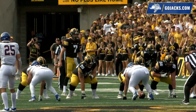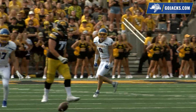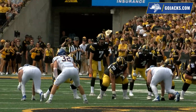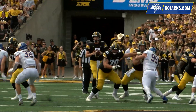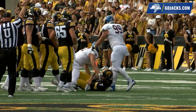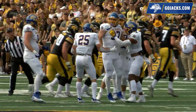Second and ten, Iowa at its own 36. Jacks in a four-man front. Petras with a high snap, corrals it, blitz is on, and the pass is deflected away. Caleb Frantzo coming right up the middle, and now the tight end Laporta is to the right as well. Jacks rush four. Petras has time, now he feels pressure, gets away from one, and then he is planted to the turf by Reese Winkleman at the 31-yard line.